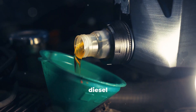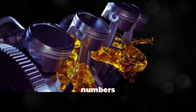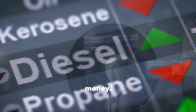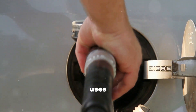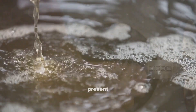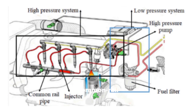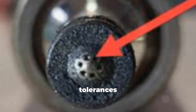Diesel owners should always look for proper diesel oil specs like API CK4 or FA4. Matching the numbers on the bottle means nothing if the formulation inside isn't meant for your engine. Myth number three: premium diesel fuel is a waste of money. Premium diesel uses stronger additive packages — better lubricity to protect injectors, better detergents to prevent deposit buildup, higher cetane for cleaner and faster ignition, and often better cold weather stability. All of these things matter inside a modern common rail system that operates at insanely high pressures. Injectors today have tolerances measured in microns.